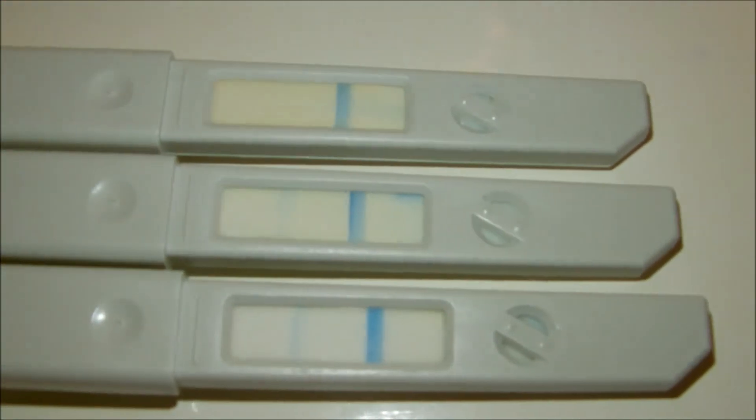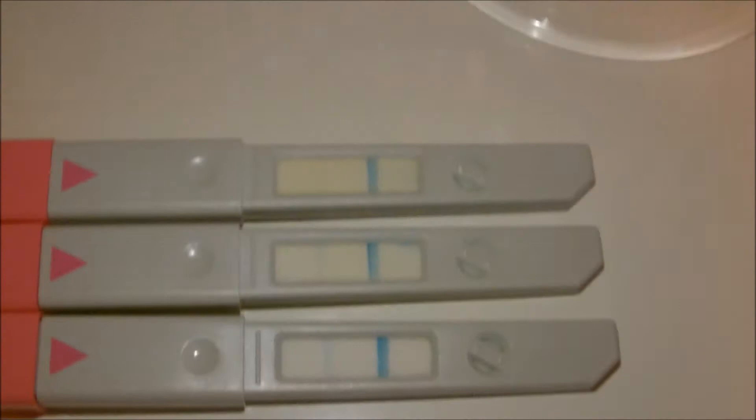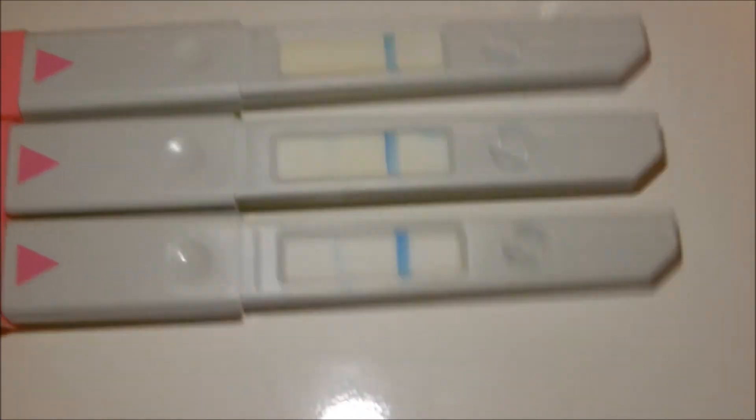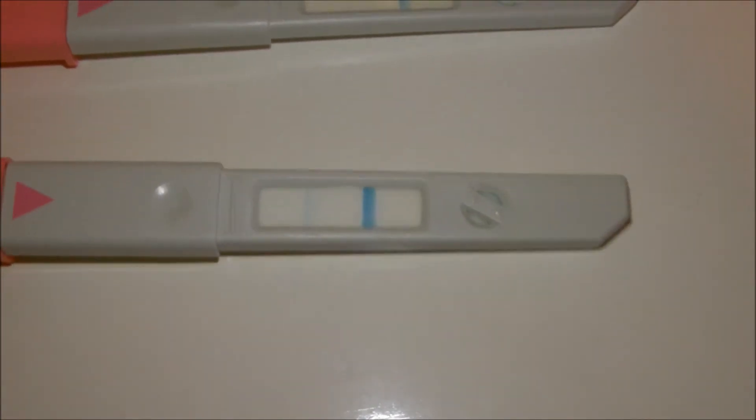Just to say one more time — before you say "oh, those tests aren't even near positive" — these are strips from inside digital OPKs, so the lines aren't meant to be the same darkness. Okay, so these are the tests here. As you can see, this top one is almost non-existent, then a line, and then on this last one it's getting even darker.